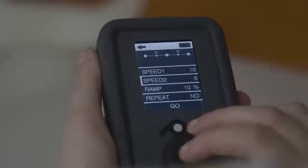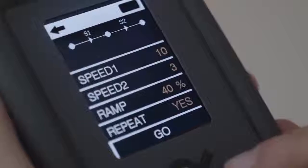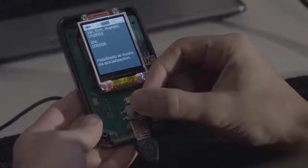During our market research, we discovered that people were looking for a simple control. So we have developed an intuitive real-time programming and control system, which allows you to work in four different modes.